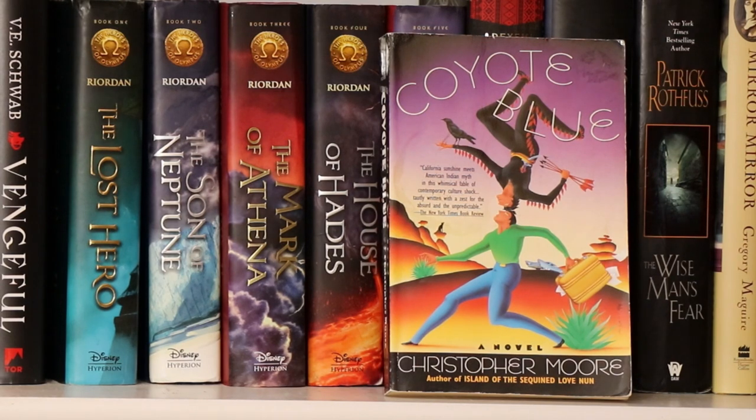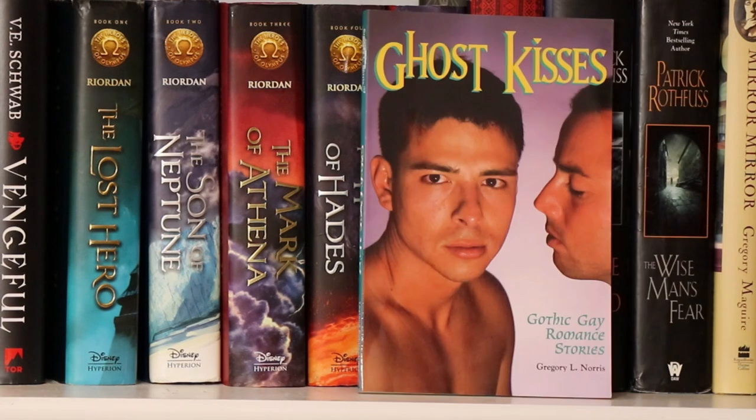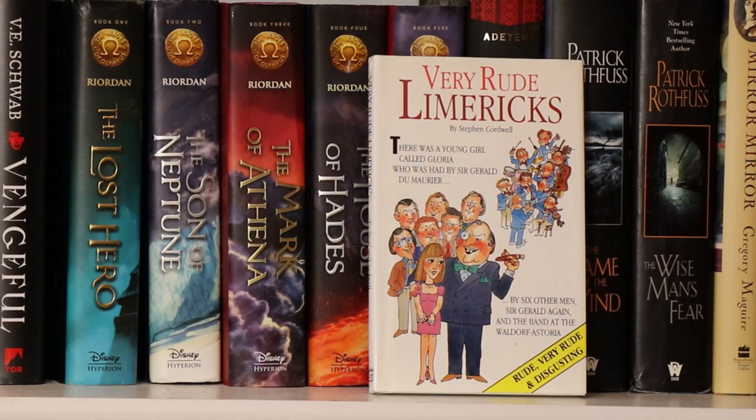Here we have Coyote Blue by Christopher Moore. I'm a big fan of Christopher Moore — I love his books. This wasn't my favorite by him, but it was fun. Here we have Mardi Gras Mambo by Greg Herron. And here we have Ghost Kisses: Gothic Gay Romance Stories. And here I have a book entitled Very Rude Limericks, which I received as a gift — and let me tell you, the limericks are very, very rude.